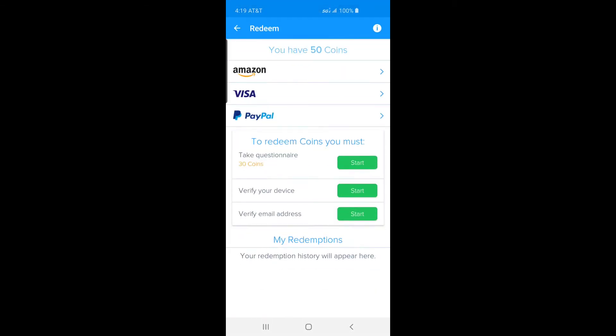You can upload up to 20 qualifying coin receipts per week. Scanned receipts are manually verified and then added to your total points.